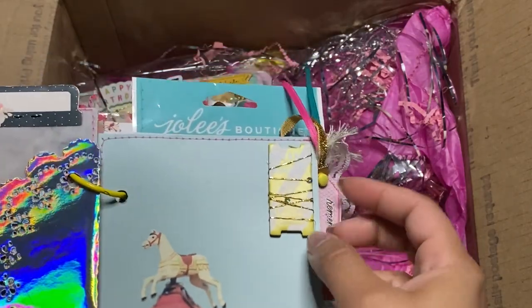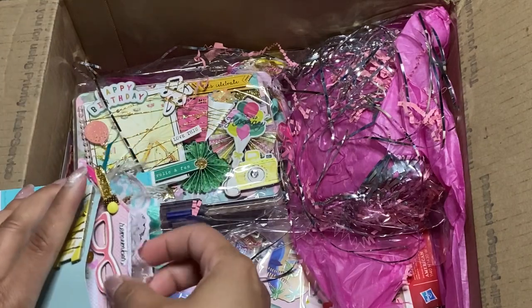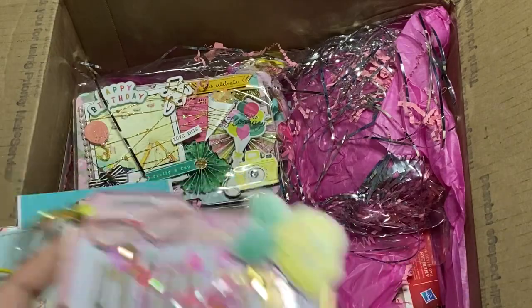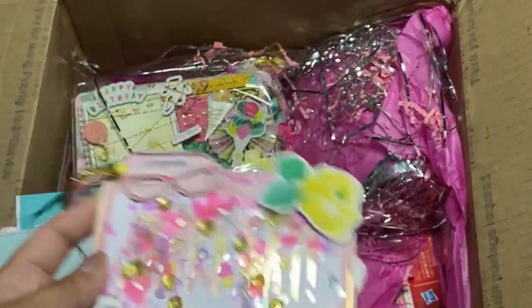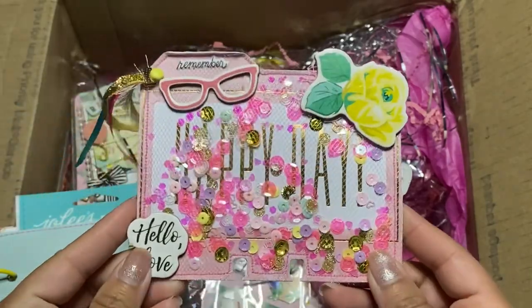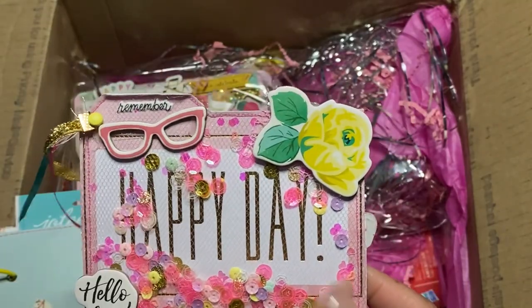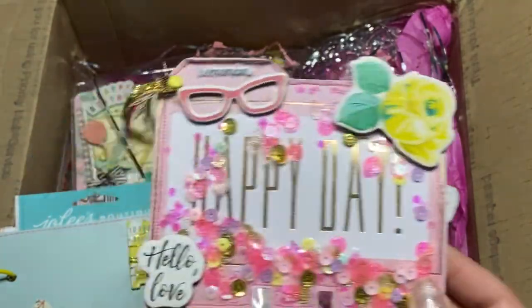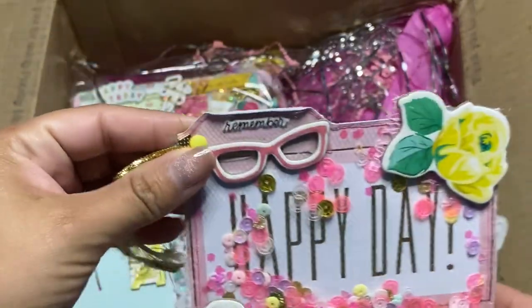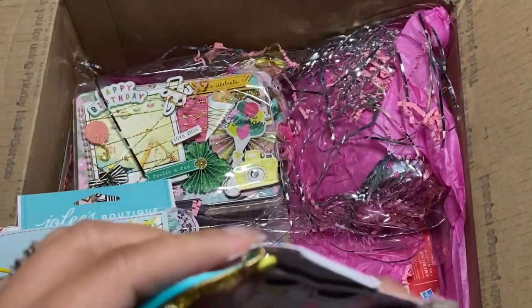She has a chipboard on here for carousel — that is so pretty, so many neat accents. I'm gonna have to steal that. Okay, let's take a look — oh my gosh, look at this memdex and she sewed on it to make it a shaker. I love that — this is 'Happy Day' in the back. I remember the pretty glasses and the rose and 'Hello Love.' I like this pretty tassel here too — she attached it with a brad, that's a neat idea.